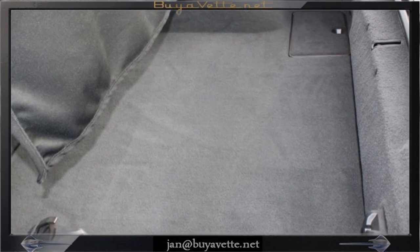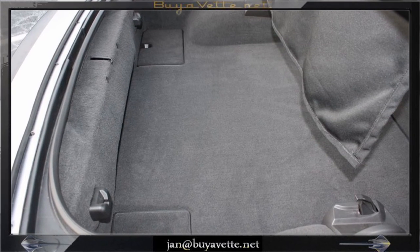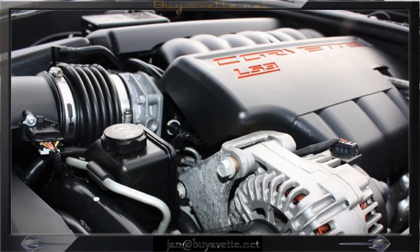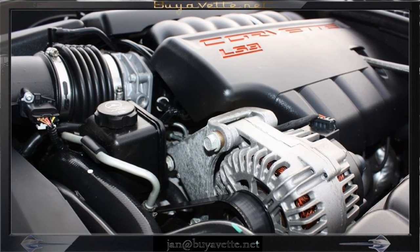Here you can see that the carpet in the rear and everywhere else in this car is very nice and clean. And here we're coming up on a quick look at the engine compartment — everything in order, very nice and clean.